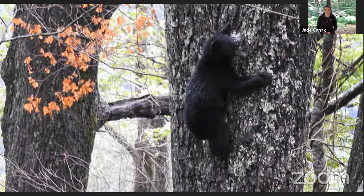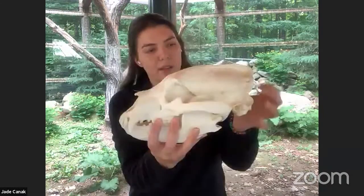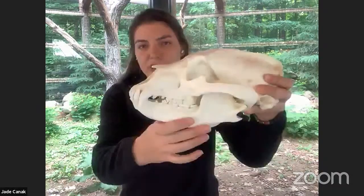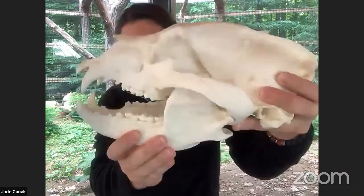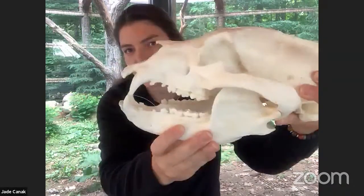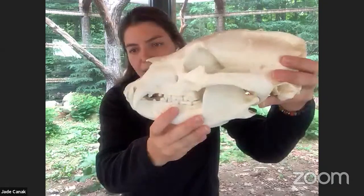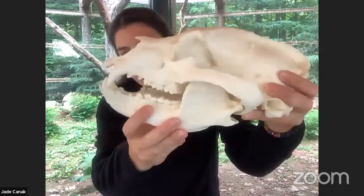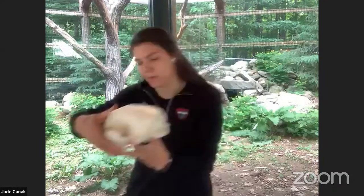Bears are omnivores, so we'll look at this skull to see how we can tell they eat both plants and animals. We see some sharp teeth — sharp canines — but they also have these back teeth that look very much like people teeth, because bears like most people are omnivores. They have teeth for both eating plants and other animals. They'll also use their claws like blueberry rakes — they'll sit in the blueberry fields and rake up and eat blueberries.